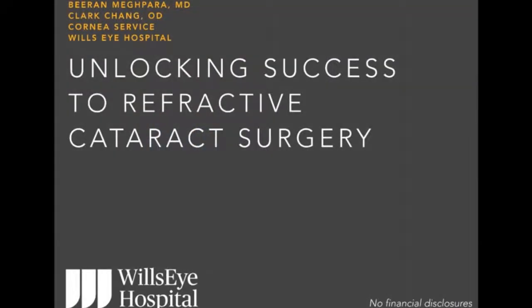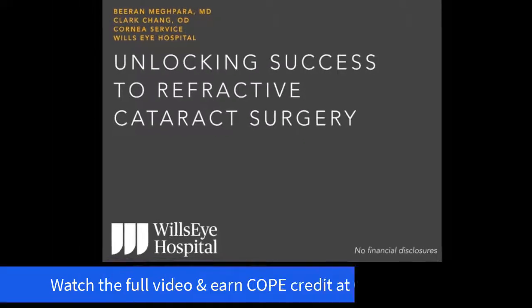Hi everyone. My name is Dr. Biron McPara, and I am a corneal cataract and refractive surgeon at Wills Eye Hospital in Philadelphia, Pennsylvania. I have the pleasure to be joined by Dr. Clark Chang, who is our Director of Specialty Contact Lenses here at Wills Eye Hospital.